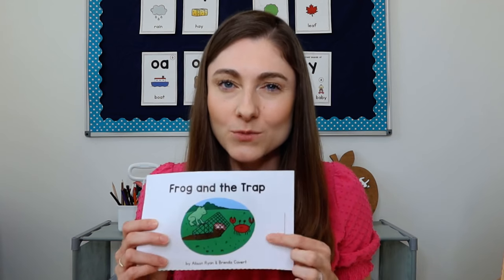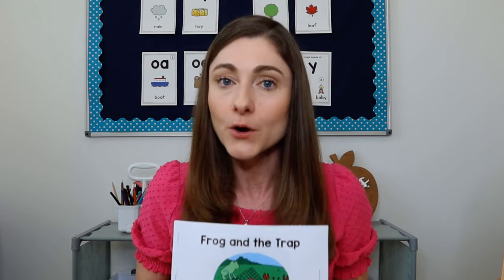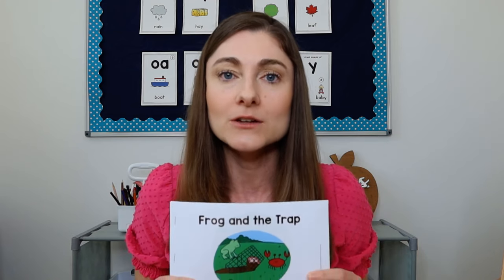Another thing to know is that often there are high frequency words in decodable texts, which is a really good thing. It's fine and good to practice high frequency words in isolation, but sometimes kids can read a word on a card and then when it comes to actually reading it in a book, it's just not happening — it's almost like they don't recognize the word. So it's really important for them to have these experiences reading high frequency words in text, and decodables are great because they're not going to have a ton of words that are way harder than what the kids can decode.